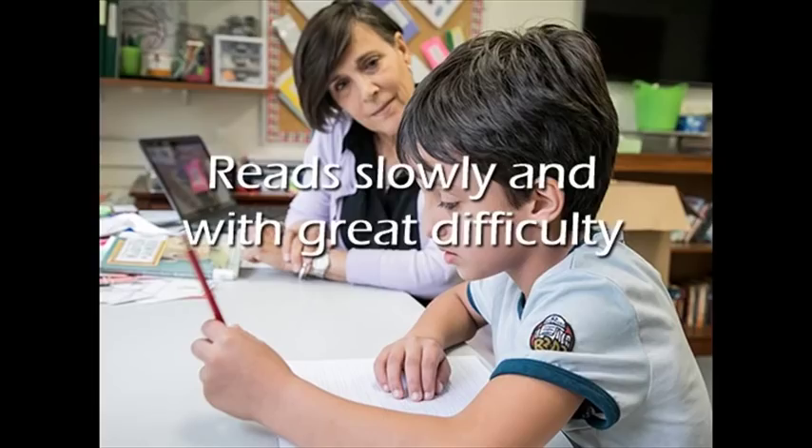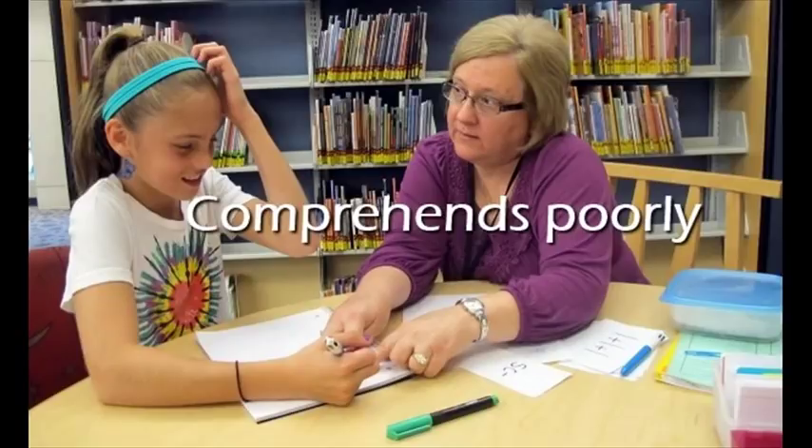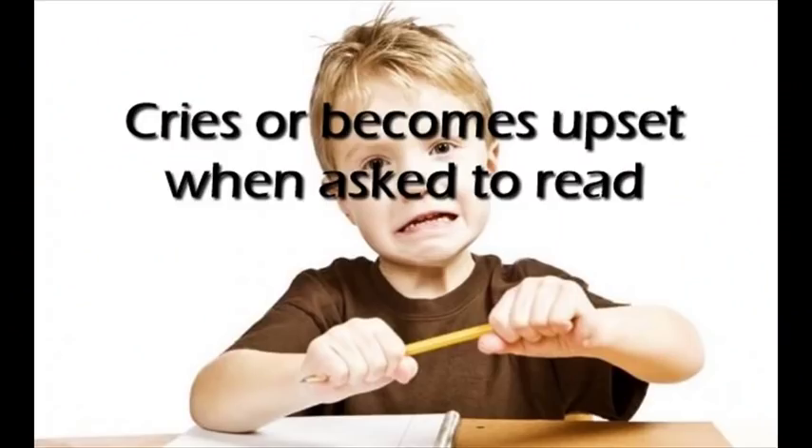Reads slowly and with great difficulty. Knows too few words for his age and grade level. Comprehends poorly. Comprehends well but has difficulty with decoding. Cries or becomes upset when asked to read.